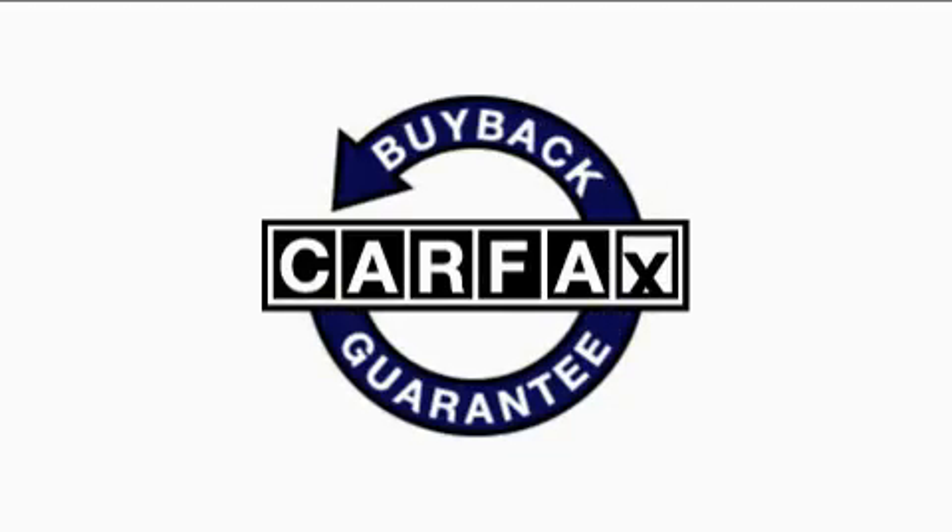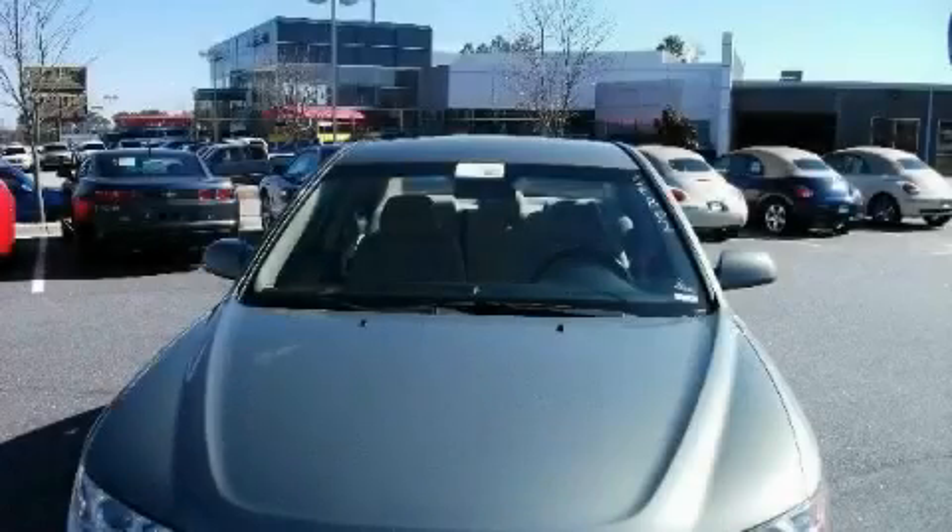Not to mention that this Hyundai qualifies for the Carfax buyback guarantee. This car won't last long at this price. Call and arrange a test drive now.